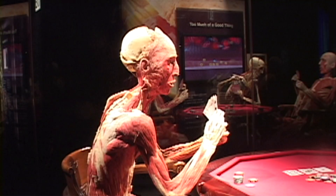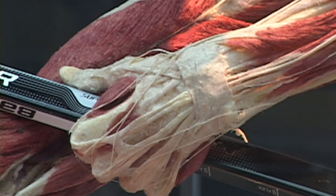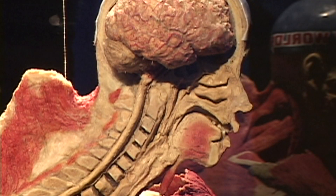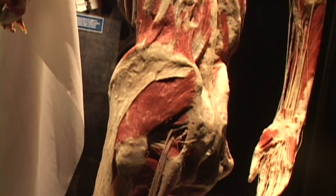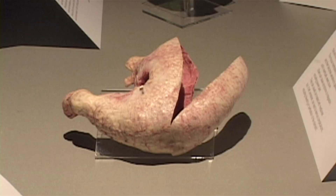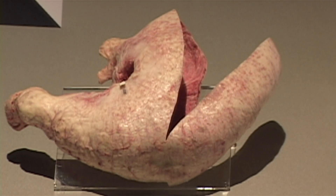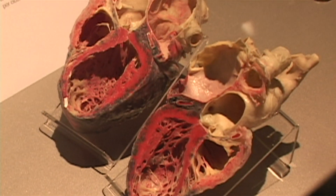There are so many different highlights of this exhibit. The full body plastinates are certainly a highlight, but there are also body parts, organs, and slices. The full bodies really tell us how everything is connected and how all the systems relate to each other to maintain the whole body. You can see organs that tell us about the body in sickness and in health — a healthy lung with a smoker's lung, a healthy carotid artery with an obstructed one, a healthy liver with cirrhosis of the liver. You can really see inside your body and how it works.